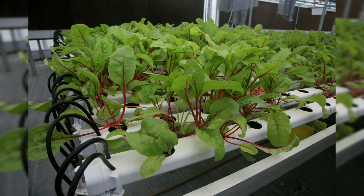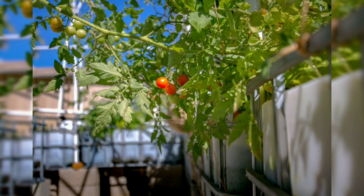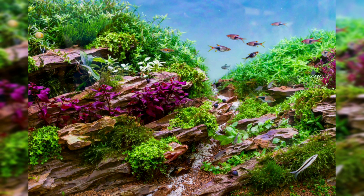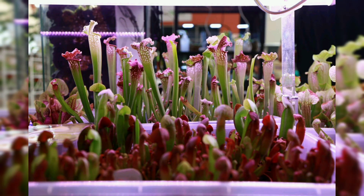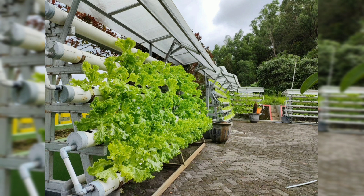Aquaponics offers several advantages over traditional farming methods. It requires less water than conventional agriculture because the water is recirculated rather than lost to evaporation or runoff. Aquaponics also uses less land because plants can be grown vertically, and it eliminates the need for chemical fertilizers because fish waste provides all the nutrients plants need. Additionally, aquaponics systems can be set up almost anywhere, making them ideal for urban areas or places with limited access to farmland.